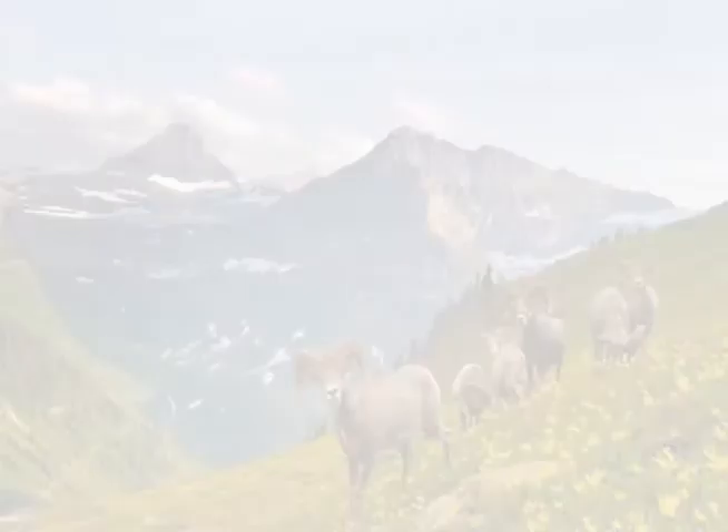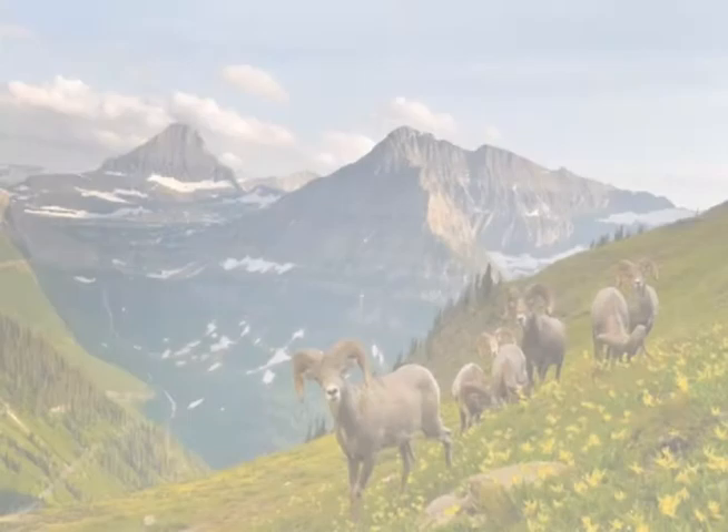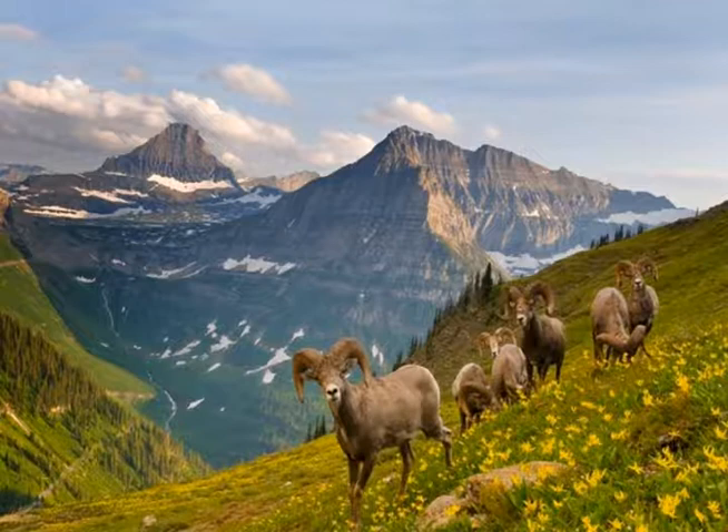First, I'm a fan of naturalism because I admire the depiction of reality and sometimes illusion. And second, I am an adventurist myself who makes trips to unexplored areas to enjoy natural beauty.